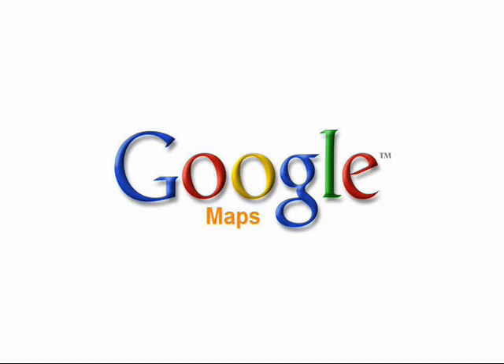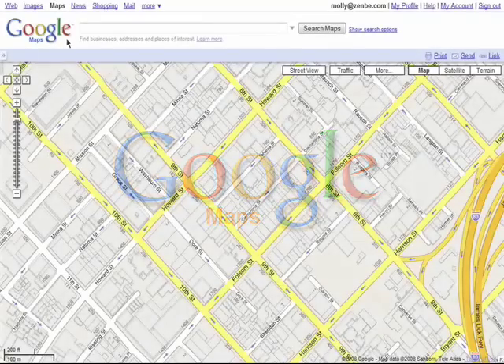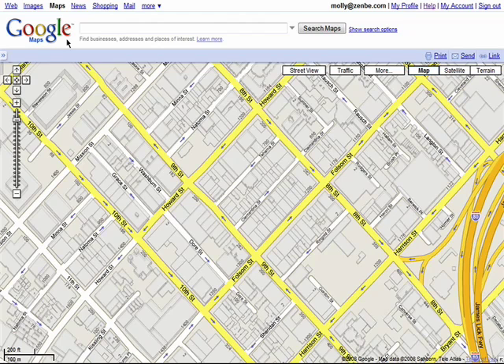Welcome back to the Finding Your Way with Google Maps series. Besides getting driving directions on Google Maps, you can also get directions right on a map.